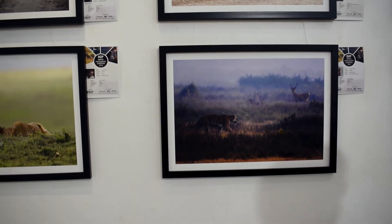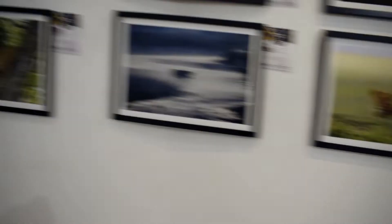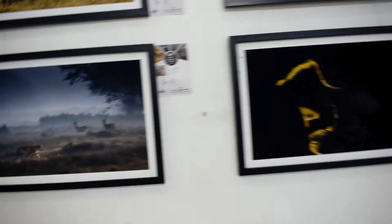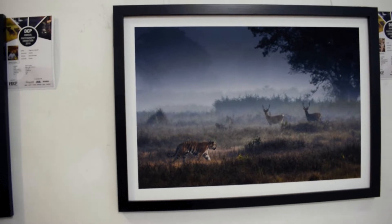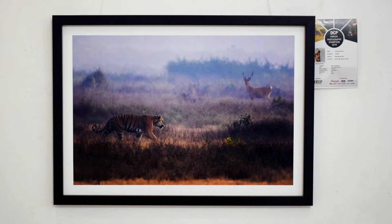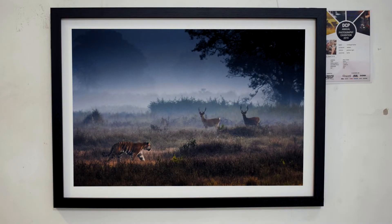I've seen you before — let's go back. Here you are! Single location, same pose, different frames. Here we have one tiger and one deer. In the other frame we have one tiger and two deer — same location, same pose but different compositions and editing styles.